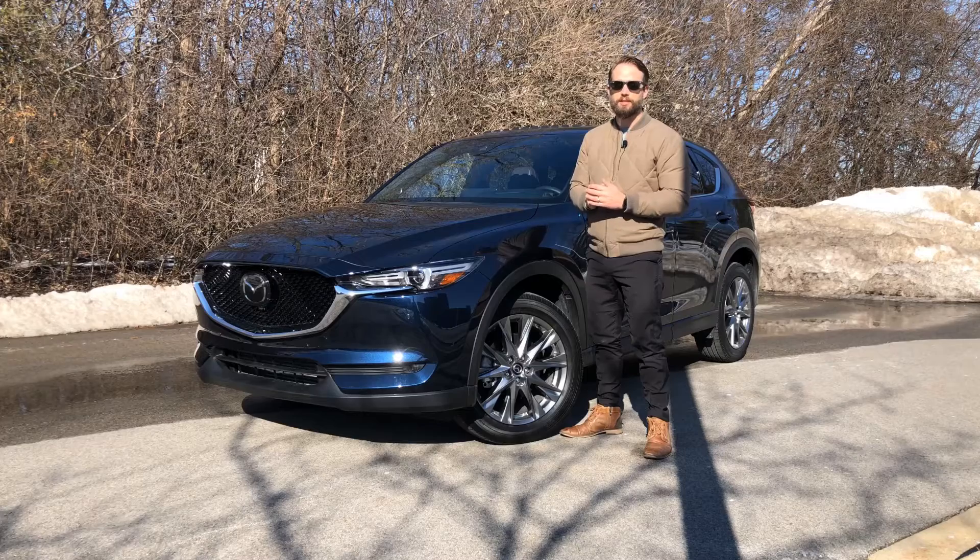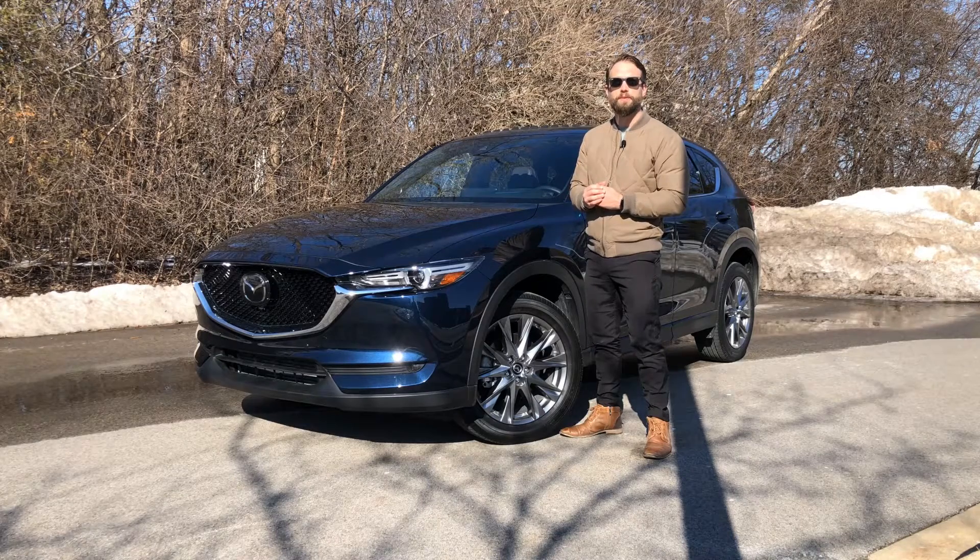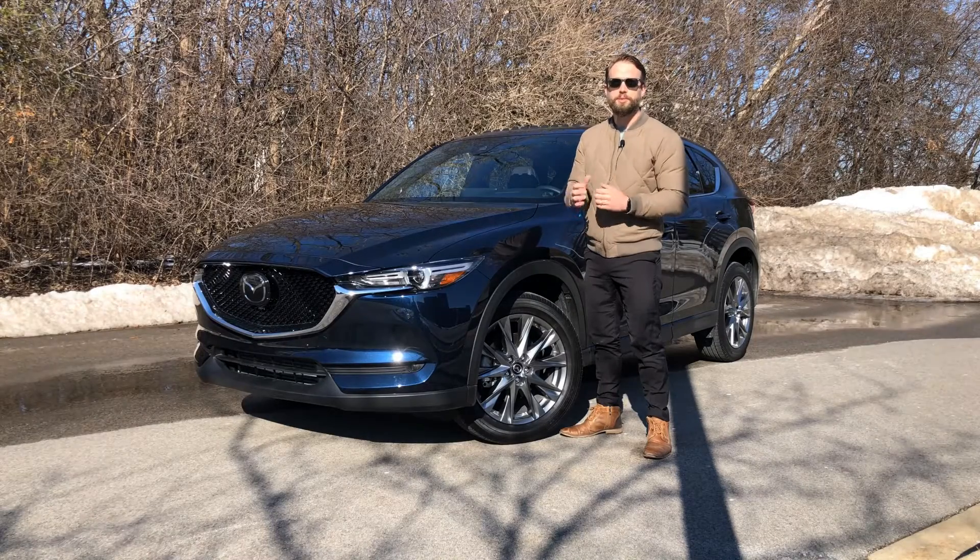It's currently in its second generation and was most recently restyled in 2017. Under the hood is a 2.5-liter turbo engine that delivers up to 250 horsepower on premium fuel. New for 2021 is a standard 10.25-inch center display screen with updated Mazda Connect infotainment. Also new is an exclusive Carbon Edition model that adds unique paint, wheels, and red leather interior.